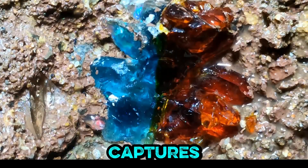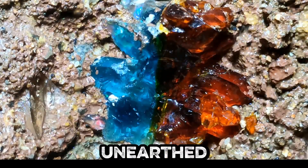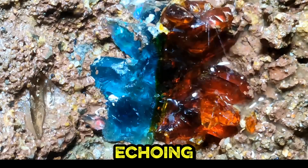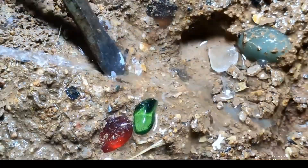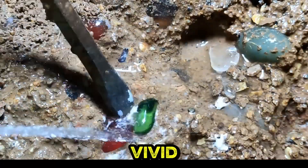Macro footage captures brilliant blue and amber clusters unearthed, their luminescence echoing secrets of Earth's majestic past. Diverse hands and tools extract a spectrum of gemstones, painting an earthy canvas of vivid volcanic wonders.